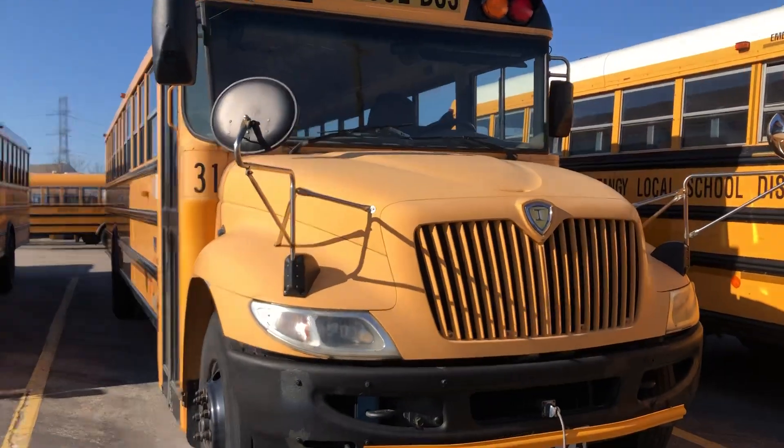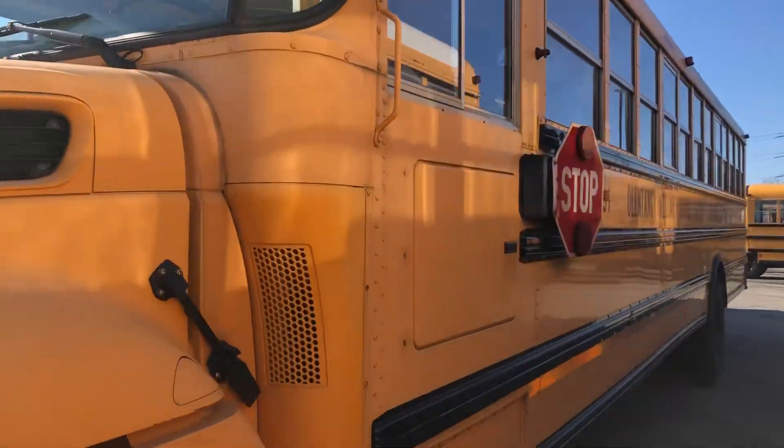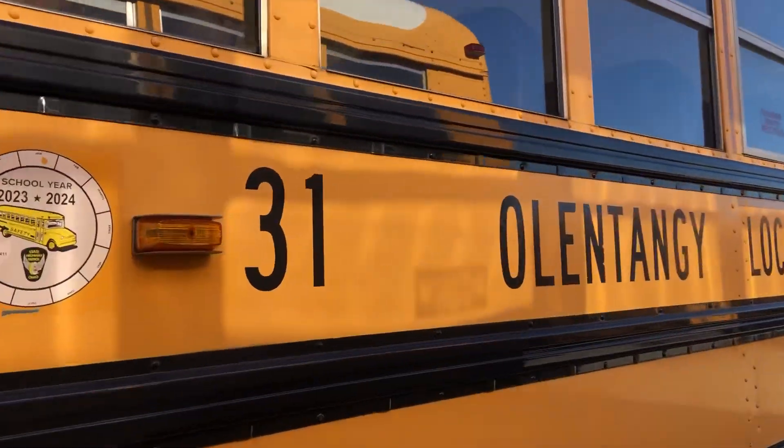Hey everybody, Project 127 here with 31 for Owen Tangy, 2010, ICECE.